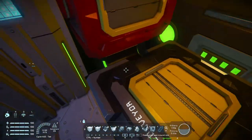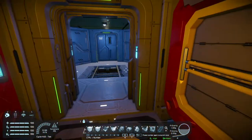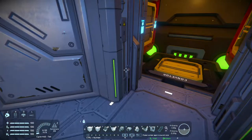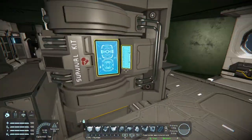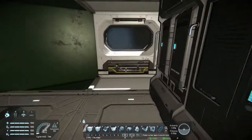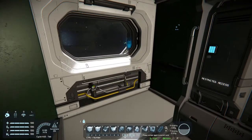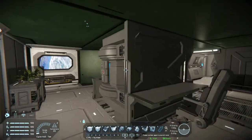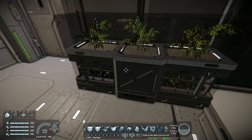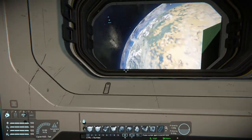Through here, looks like we got a jump drive and two small reactors. That's pretty neat. We got some furnishings here from some of the DLCs. There's a lot of lockers. There's a survival kit so you can respawn if you die. And you got a nice view out of this window.